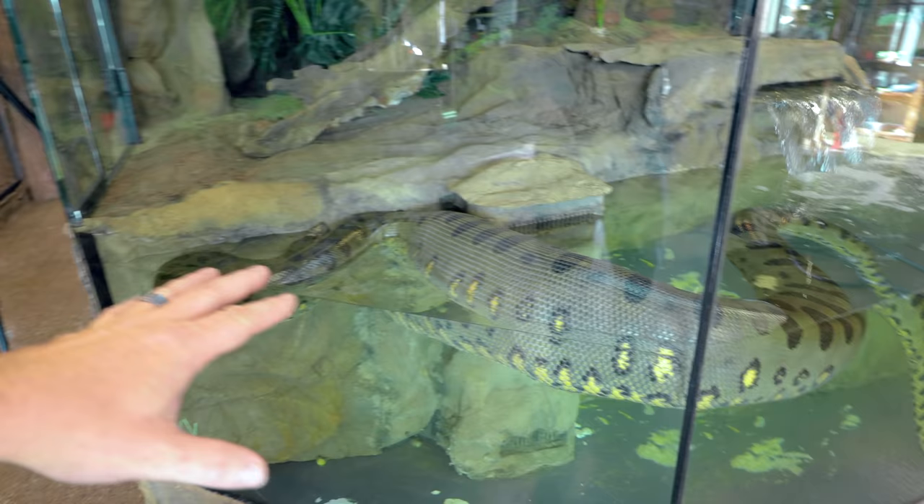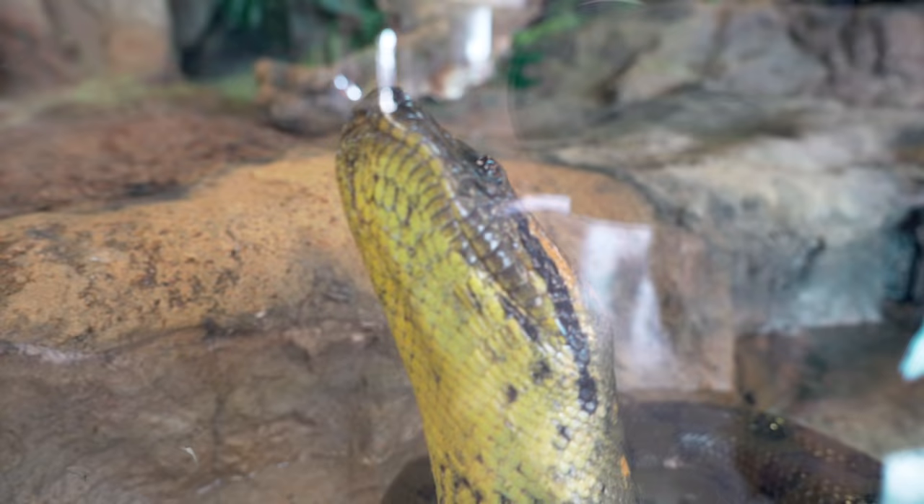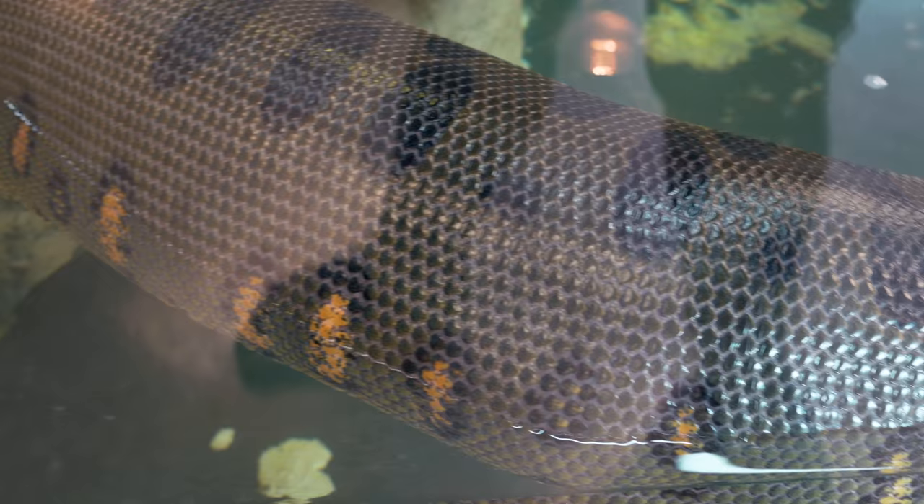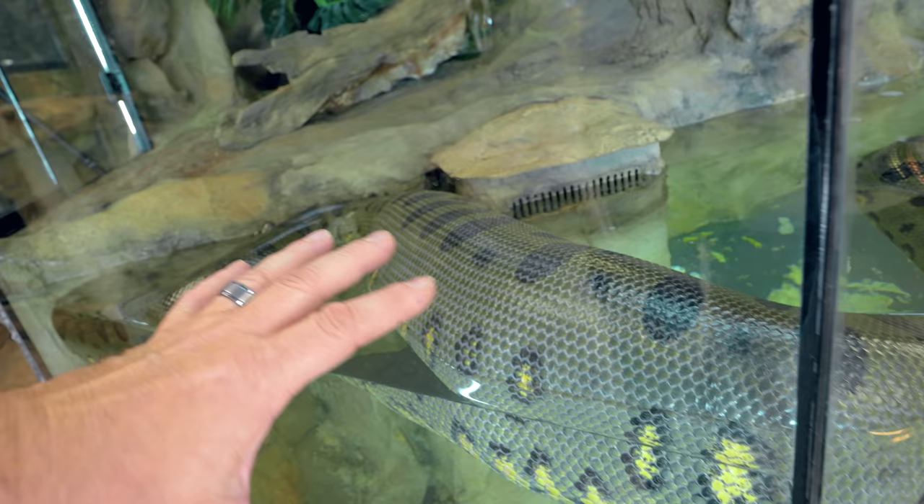Speaking of big snakes, my anaconda is once again in a state we've never seen here. Now that we have the big water feature and she ate that really huge pig for Easter — take a look at this. When an animal eats a large meal, the next day or two it will actually bloat a little inside, creating gases, and that gas is causing her to float on top of the water. That absolutely mammoth lump right there is crazy.